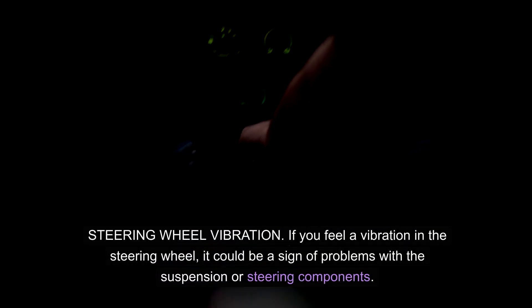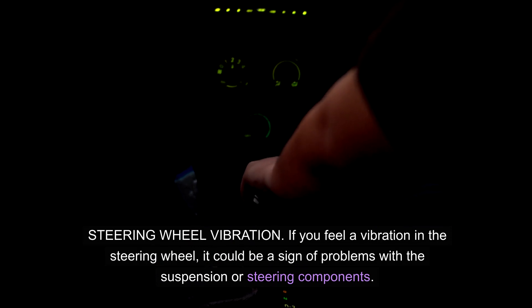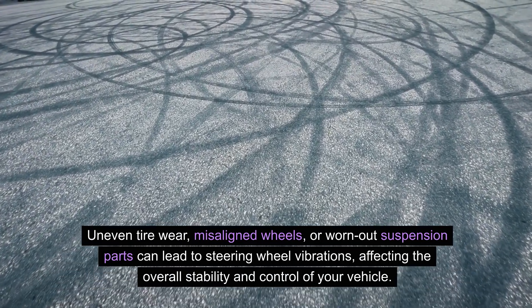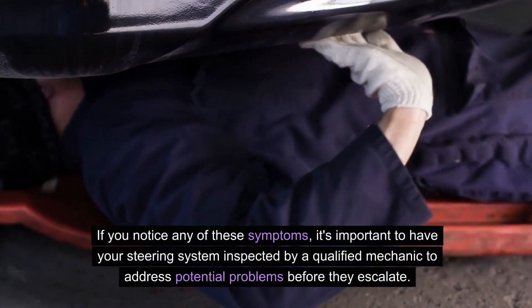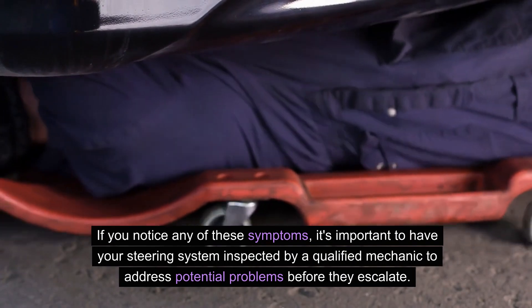Steering wheel vibration. If you feel a vibration in the steering wheel, it could be a sign of problems with the suspension or steering components. Uneven tire wear, misaligned wheels, or worn-out suspension parts can lead to steering wheel vibrations, affecting the overall stability and control of your vehicle. Recognizing these signs is crucial, as steering issues can jeopardize safety. If you notice any of these symptoms, it's important to have your steering system inspected by a qualified mechanic to address potential problems before they escalate.